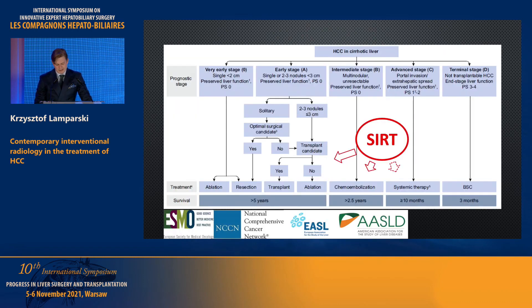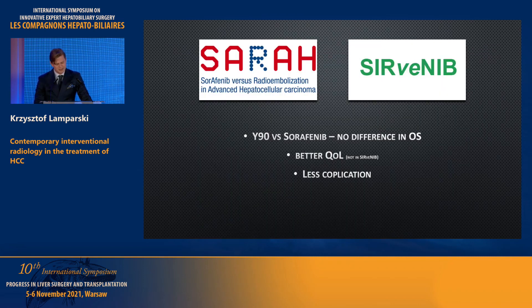This is the place of SIRT: we can use it in the BCLC-A group in patients with contraindications to first-line treatment, and a similar situation applies in the BCLC-B group — if we cannot perform chemoembolization, SIRT seems a good solution. And of course in the BCLC-C group. Two key papers — the SARAH and SIRveNIB studies — cast doubt on radioembolization because they did not prove superiority of this method over systemic treatment in terms of overall survival in BCLC-C patients.